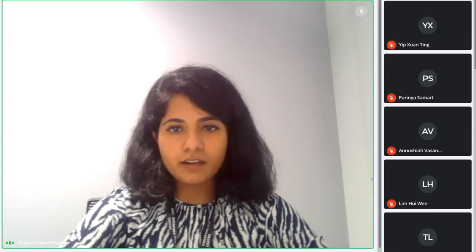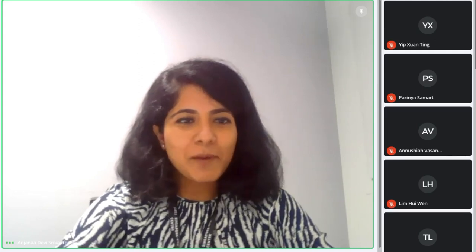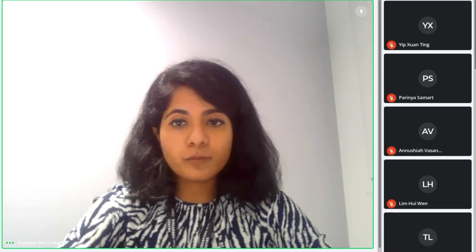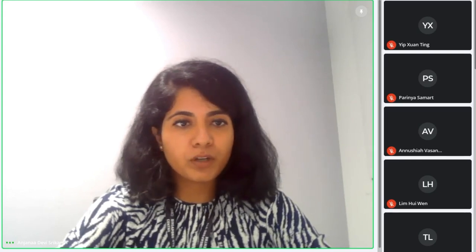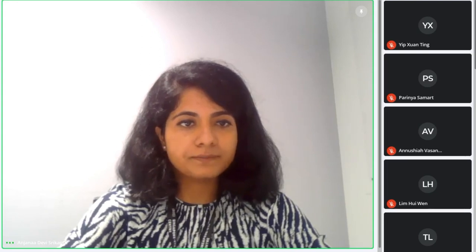Thank you everyone who attended. I finished about 10 minutes earlier than I intended, but I hope this was an interesting presentation. Feel free to reach out to me on LinkedIn if you have any questions.